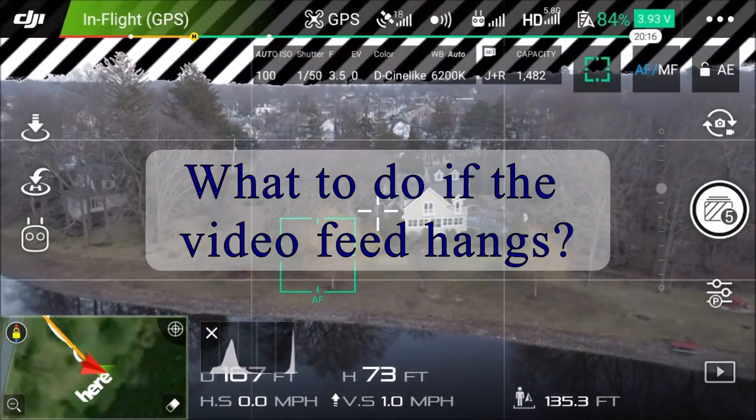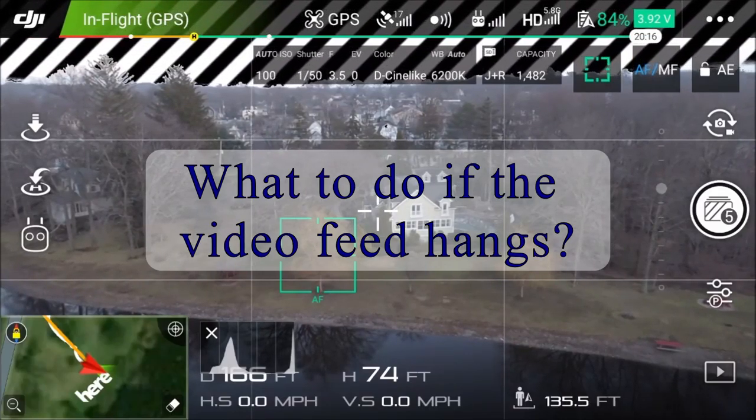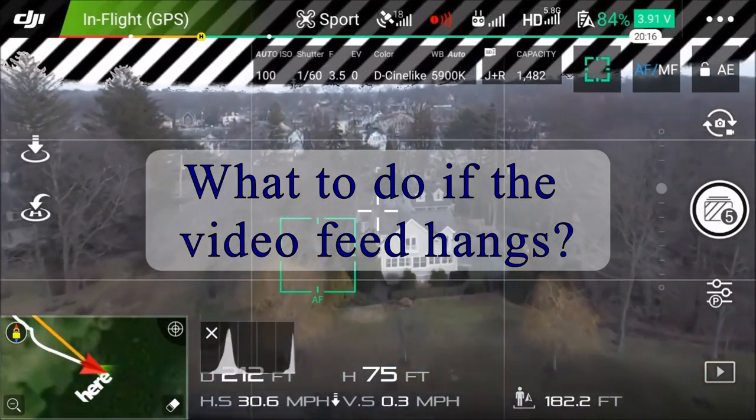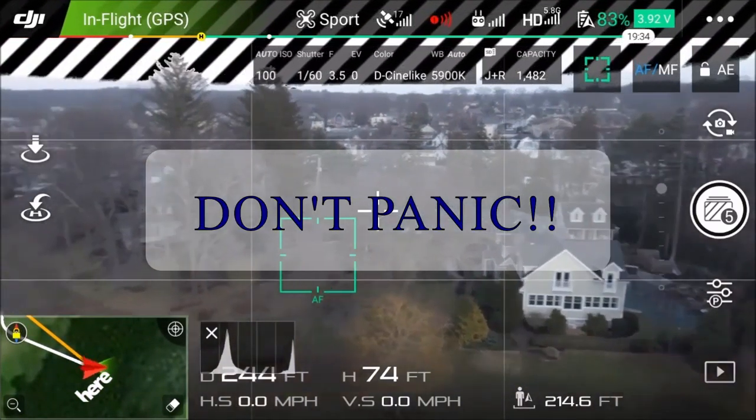As someone who lost his first drone to a return to home failure, I've been a bit wary about using it and certainly never use it on a regular basis. But what do you do if your video feed hangs and the drone is out of sight? First off, don't panic.